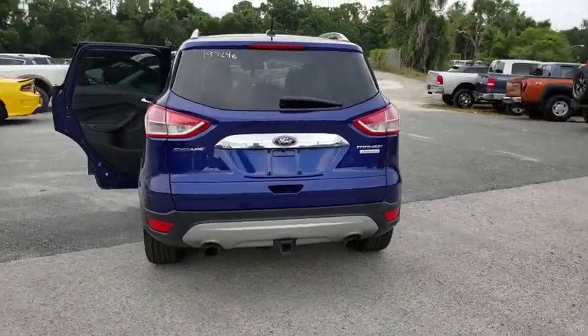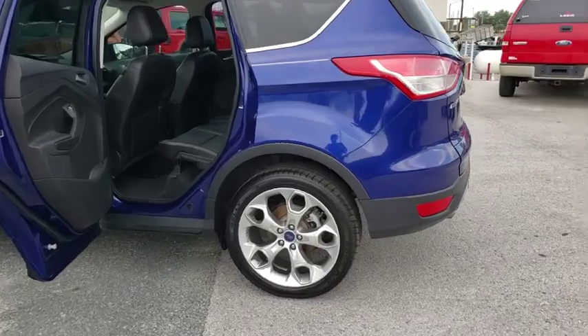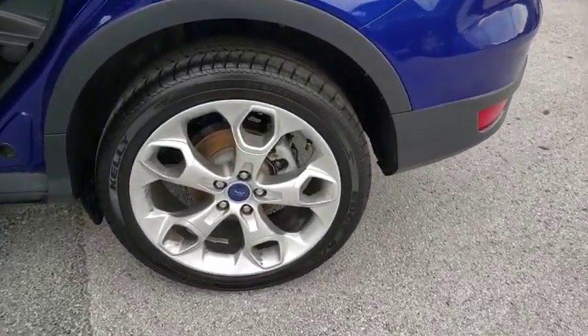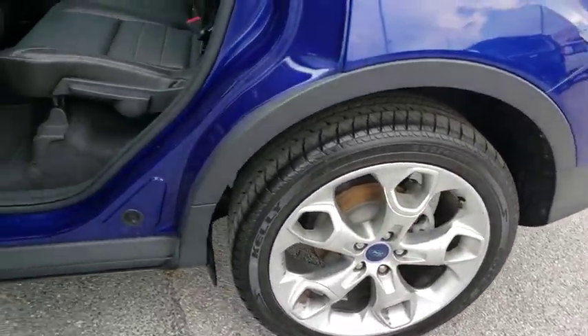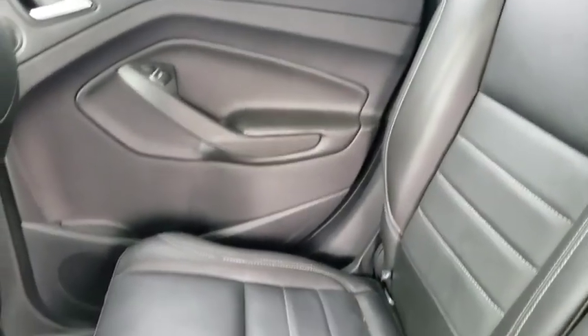Here are some of this vehicle's great options: backup camera, anti-lock braking system, power liftgate, steering wheel audio controls, keyless entry, remote engine start, traction control, power passenger seat, stability control, leather wrapped steering wheel.